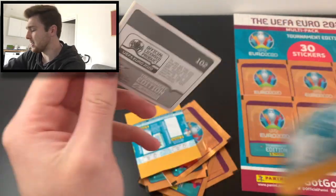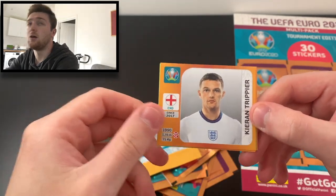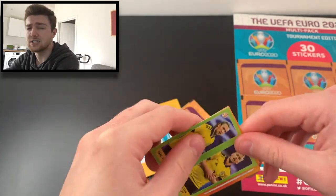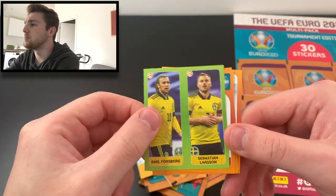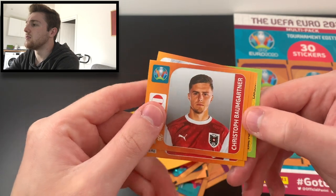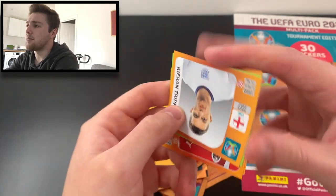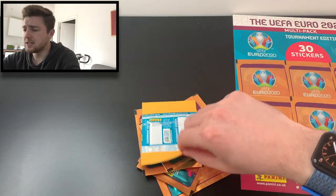We've got England — our first England sticker in this opening! It's Kieran Trippier of England, of course Atletico de Madrid. We've then got Sebastian Larsson and Emil Forsberg of Sweden, Stefan Ilsanker of Austria, Christopher Baumgartner of Austria, and Chris Gunter of Wales. So that was a decent little pack.